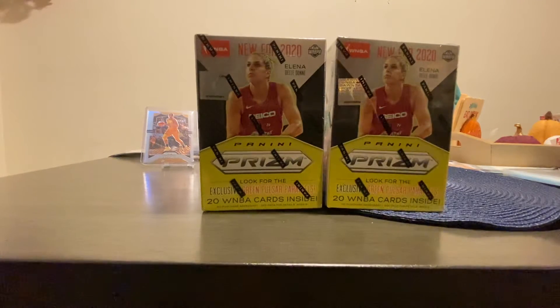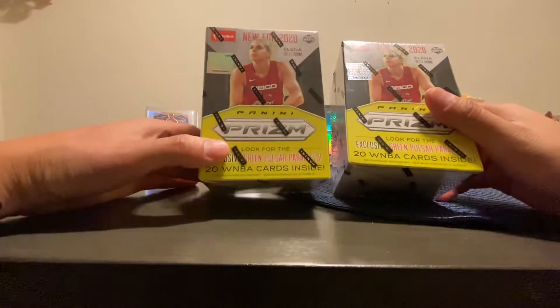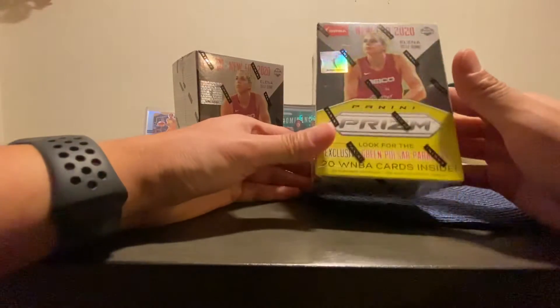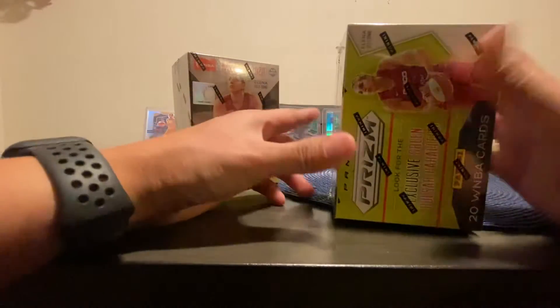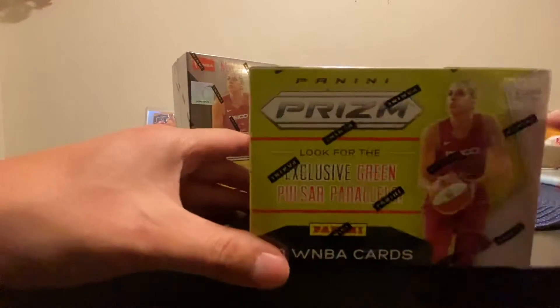Welcome back to TT21 Cars Collection. Today I'm back with something different — WNBA 2020 Prism. It says new for 2020, so this is the first time WNBA gets some Panini Prism. There are 20 cards in this blaster box, they're $19.99, found them at Walmart. There are five packs, you get four cards in each pack, totaling 20 cards.